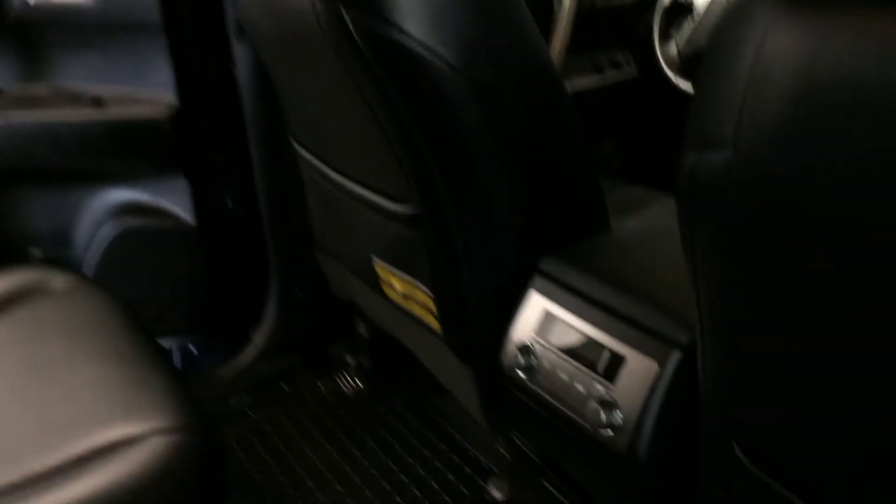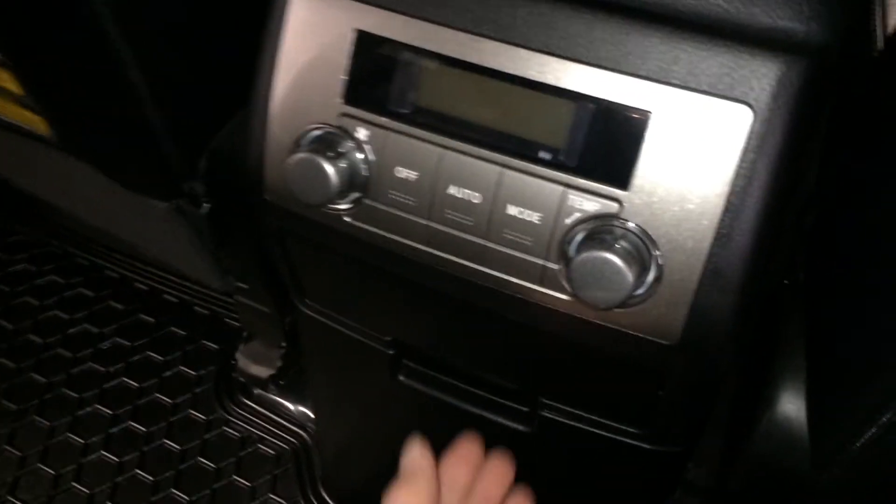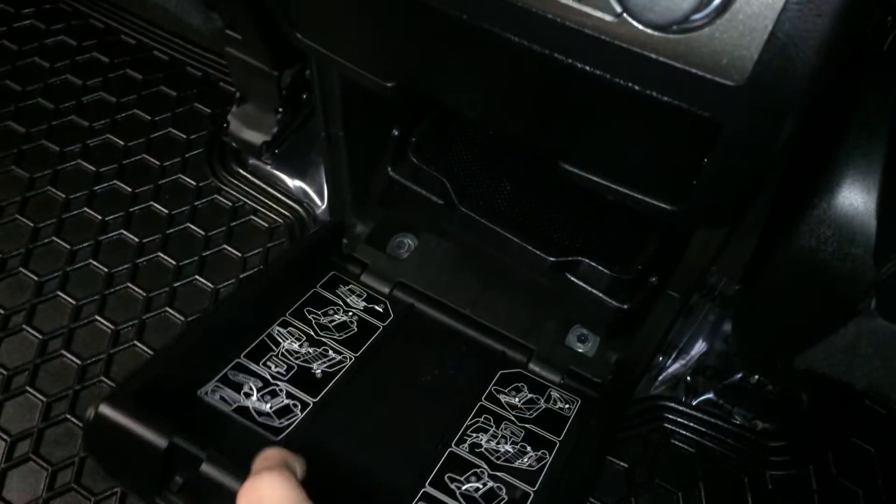Inner armrests that are movable, fold-down armrests with a hard surface. You have curtain airbags, overhead lighting, handles, hooks, climate control, fold-out cup holders, and a fold-out tray.